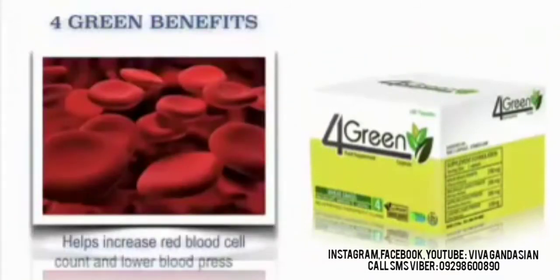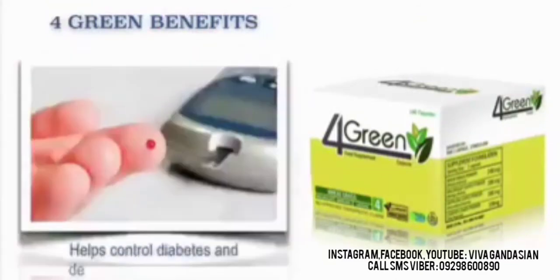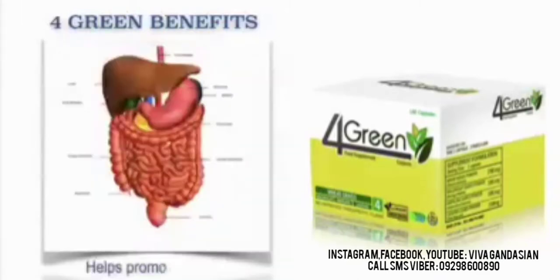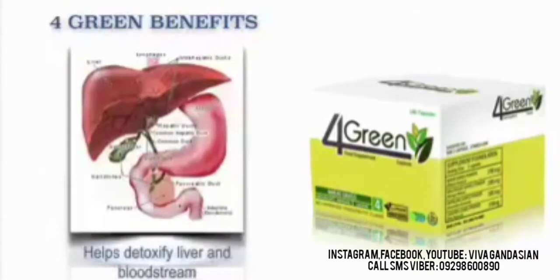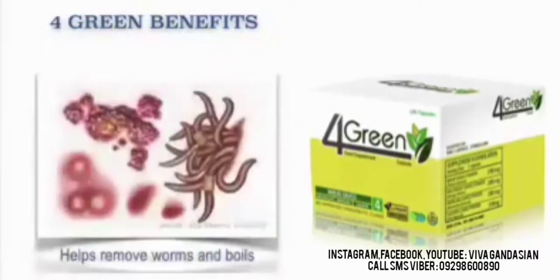Here are the benefits of our 4GREEN. It helps increase red blood cell counts and lower blood pressure. It also helps reduce blood cholesterol level. It also helps control diabetes and decrease blood sugar level, and also helps stimulate the metabolism. It helps promote healthy digestive system. It also helps detoxify liver and bloodstream.